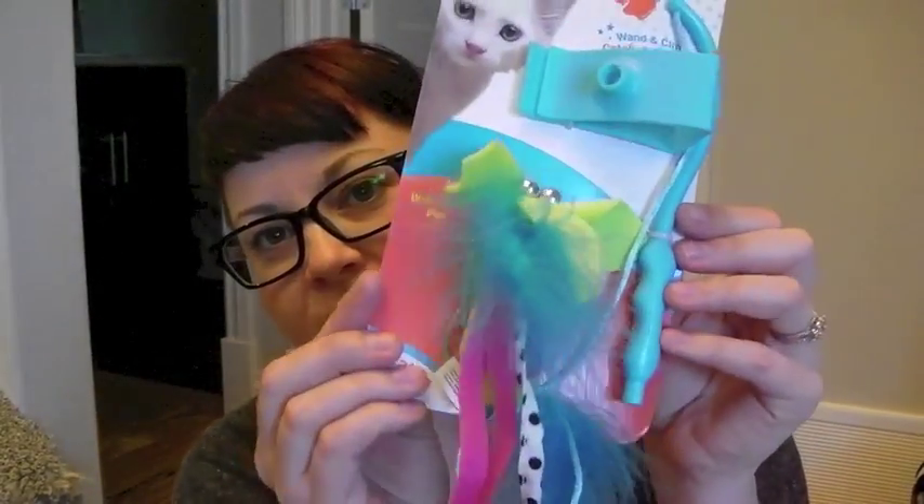Then I got this cute little toy — it's a Nylabone — and it was originally $5, I got it for $2.99. It's one of those toys that goes over your door with a little fishy thing that sticks out. He's going to like that!